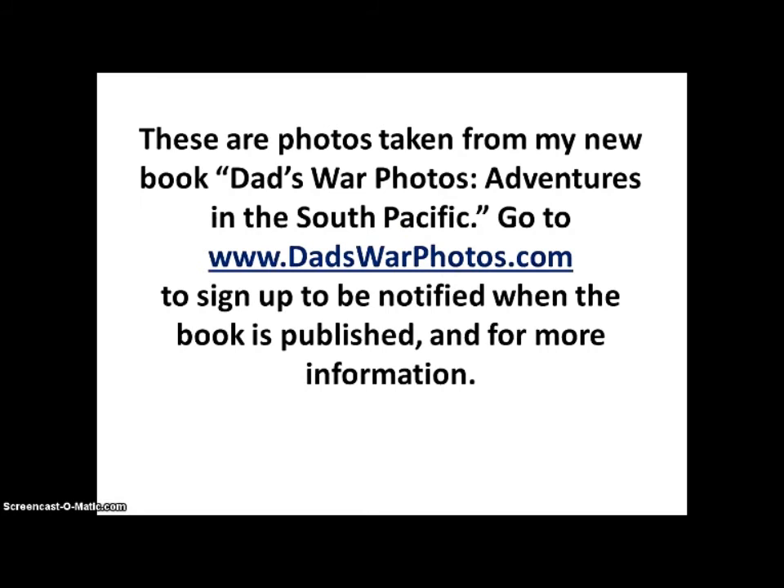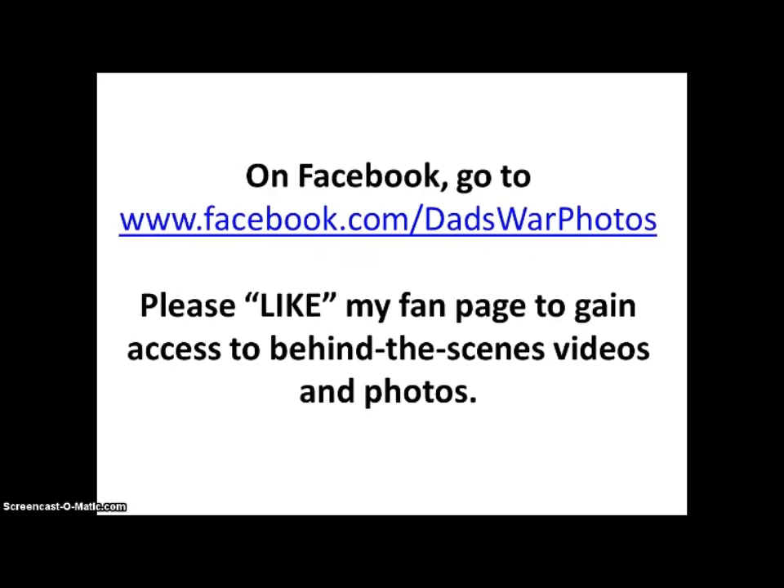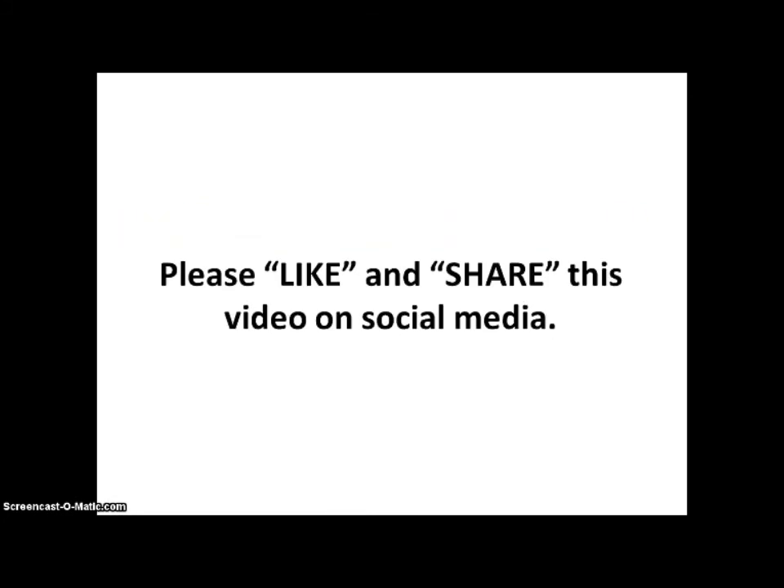These are photos taken from my new book, Dad's War Photos: Adventures in the South Pacific. Go to DadsWarPhotos.com to sign up to be notified when the book is published and for more information. Please like my fan page to gain access to behind-the-scenes videos and photos. Please like and share this video on social media.